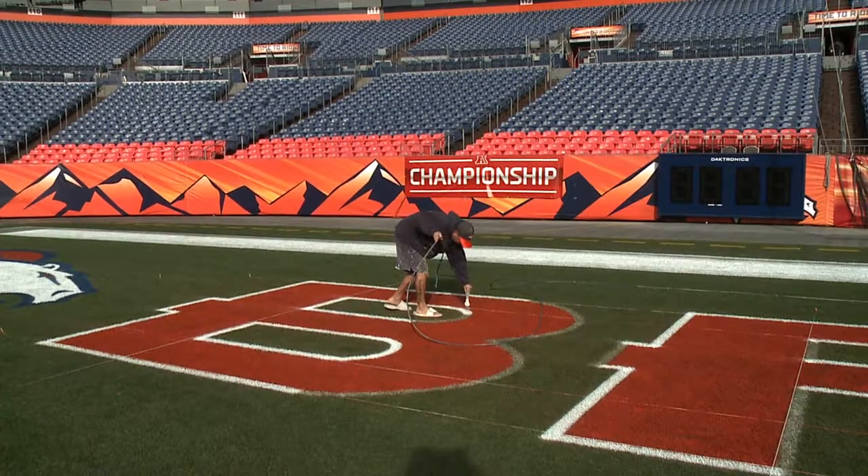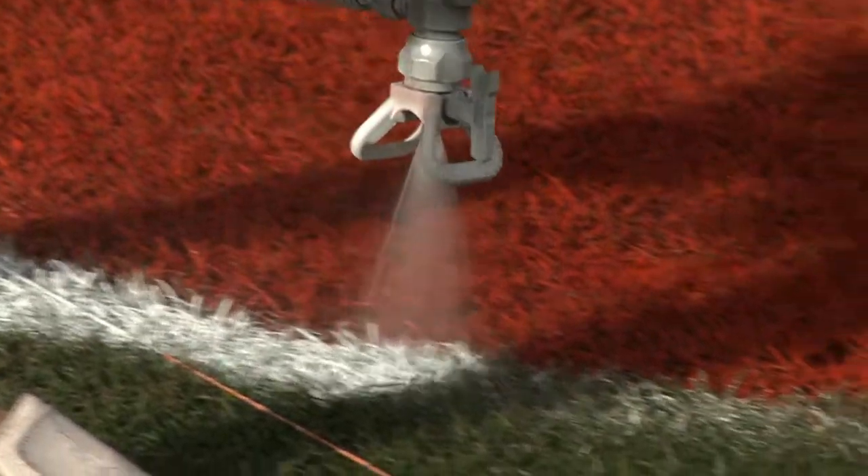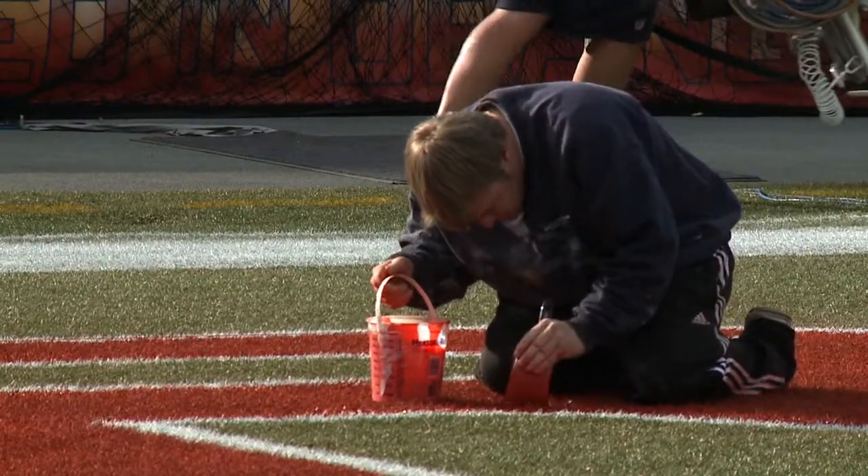The Mile High Turf Crew, hard at work under the watchful eye of Bucky the Bronco. Some work done with a huge sprayer, others using the smaller hand type.